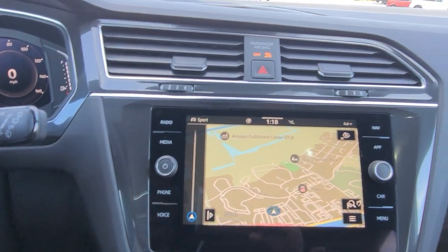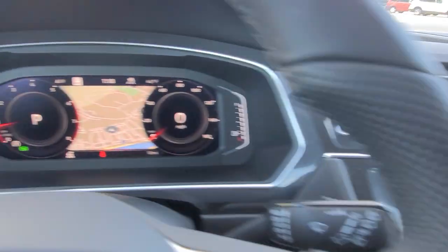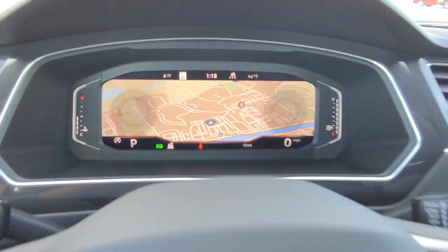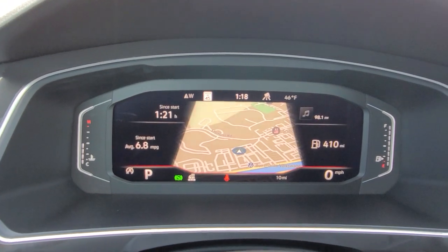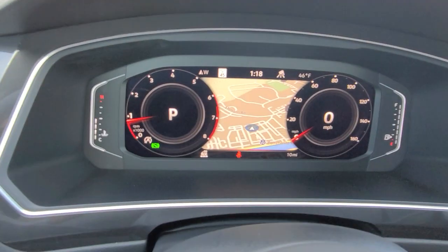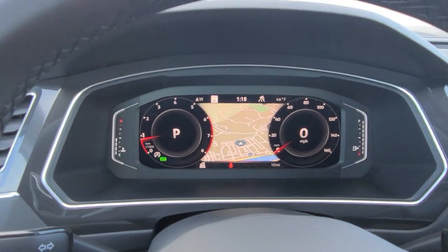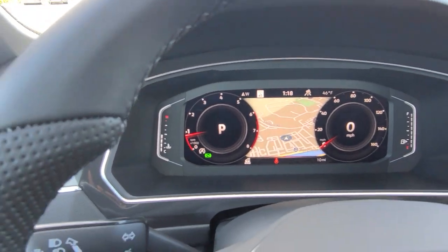I'm going to put the nav on the steering wheel side so it shows up there. By hitting the view button with my thumb, I can go to widescreen or a crop screen, just changing it by hitting the view button. You can also customize what's displayed by going through the radio; I've done a couple of videos on that already.